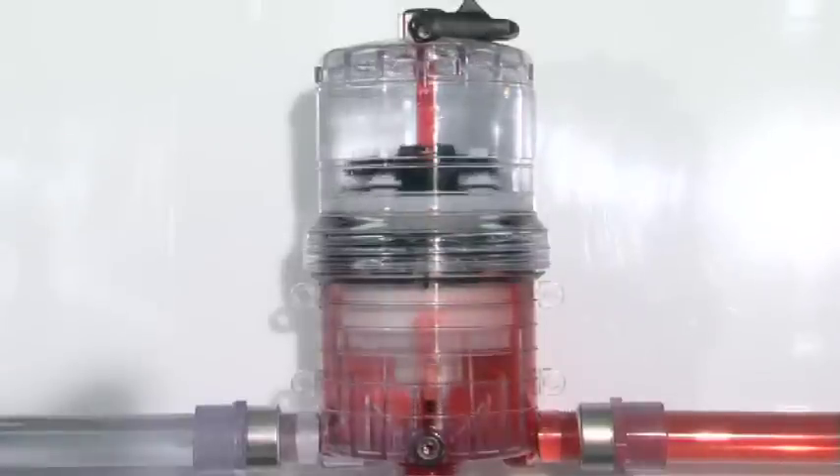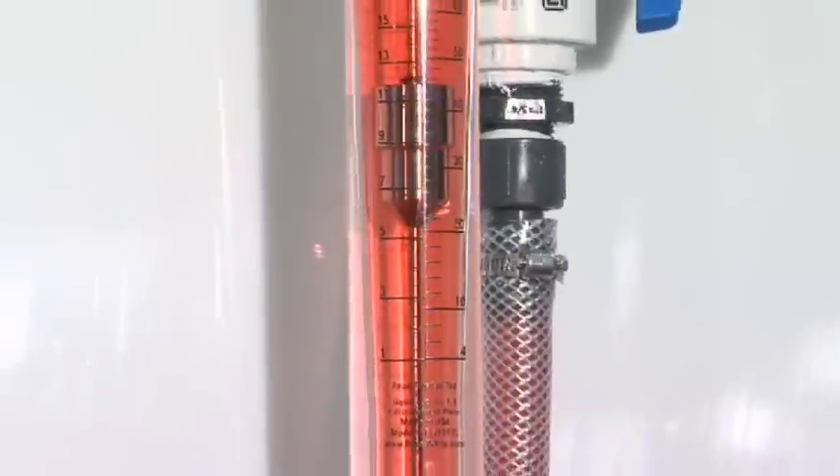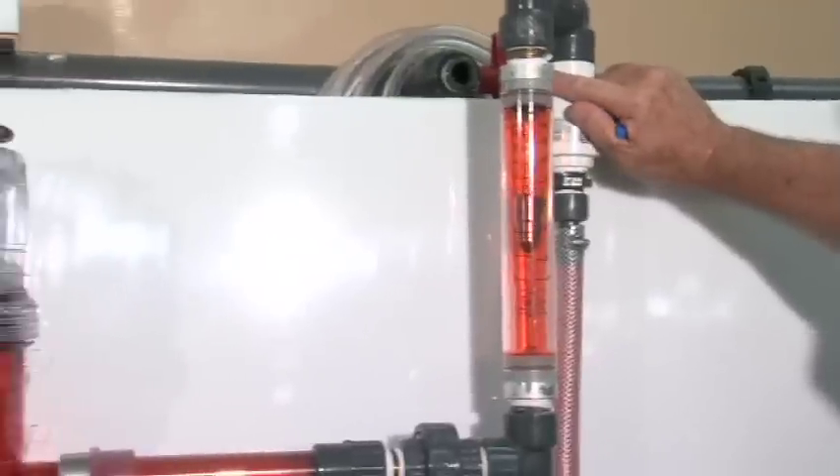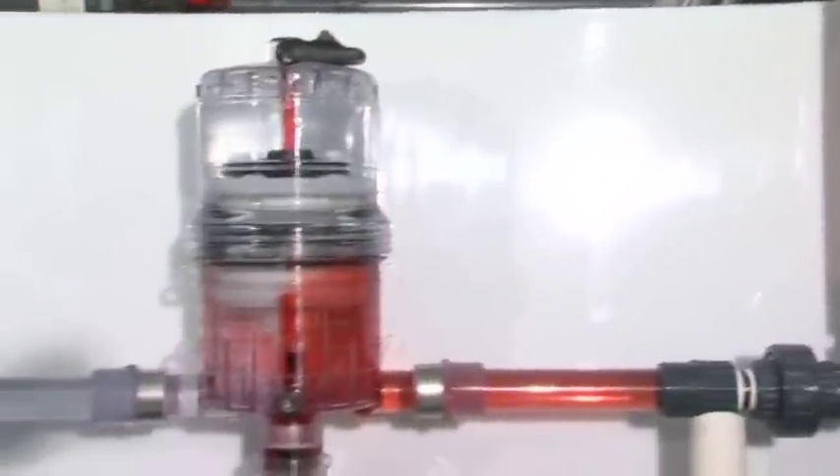And because our injectors are proportional to the flow of fluid, they provide accurate and consistent chemical injection, regardless of fluctuations in flow rate and line pressure.